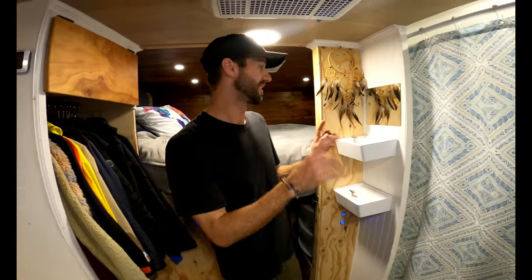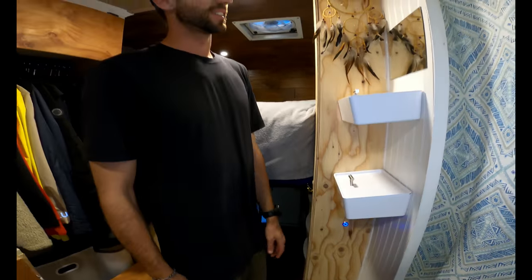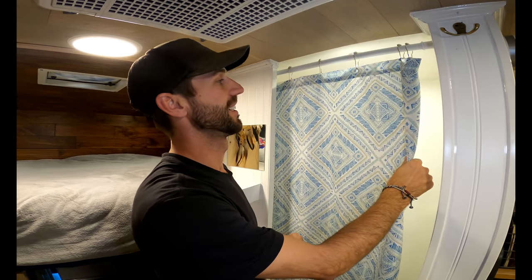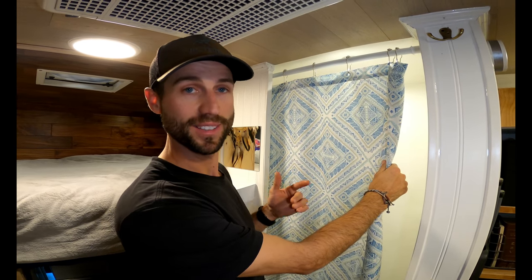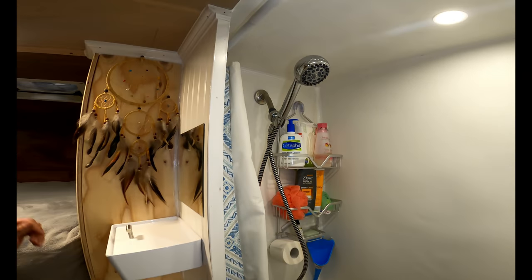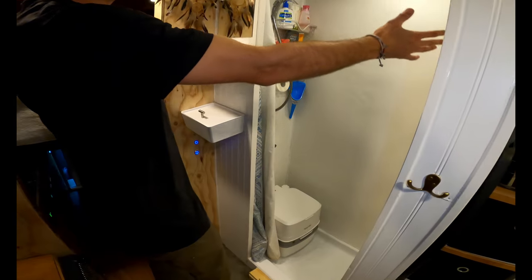Over here we have our bathroom section — his and hers toiletries, all the little things we need to get ready. One big thing we wanted on this box was a hot running shower. A lot of smaller vans don't have that, but we, ladies and gentlemen, have a two-by-three shower. This was kind of the biggest project of the build. We built the walls, originally starting with the shower pan down below, then built around it with waterproof walls.